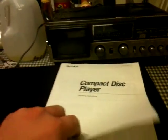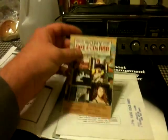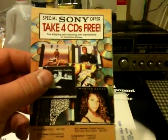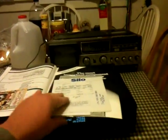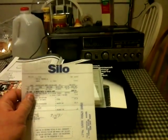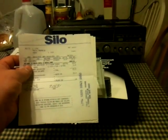What's even more amazing, he had the instruction book for it — tells me all about operating it. He kept everything. There's a special Sony offer — probably a pretty big deal in 1991 — to take four CDs free of charge, plus shipping and handling, with membership in Columbia House. There was definitely a catch. And here is the original sales ticket.